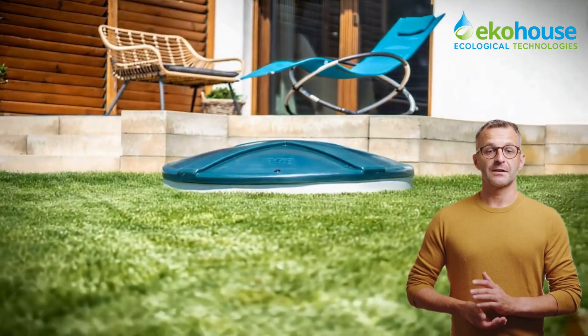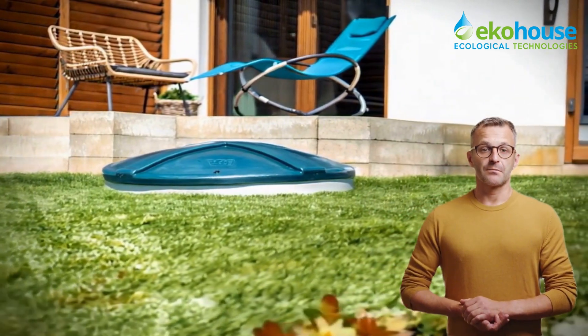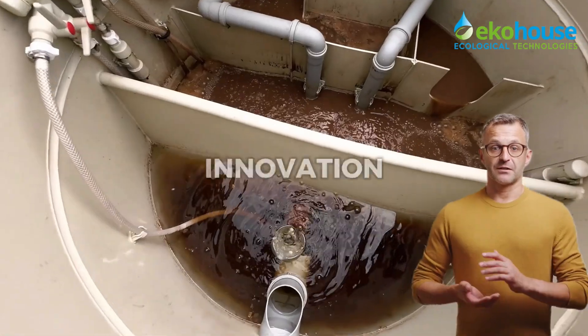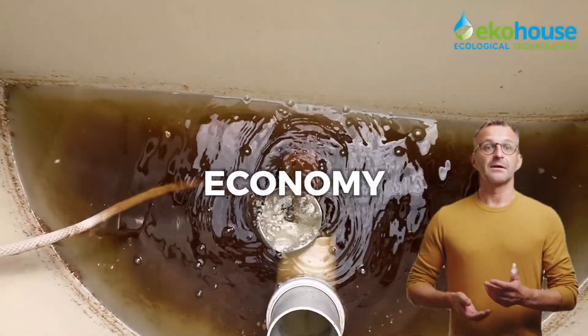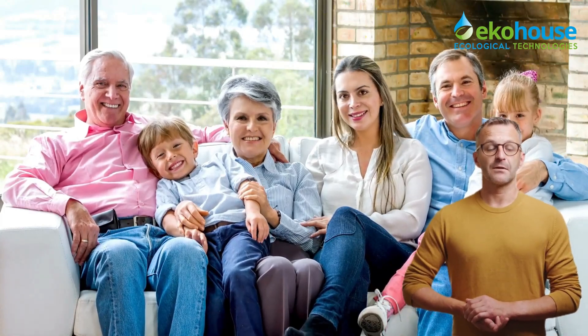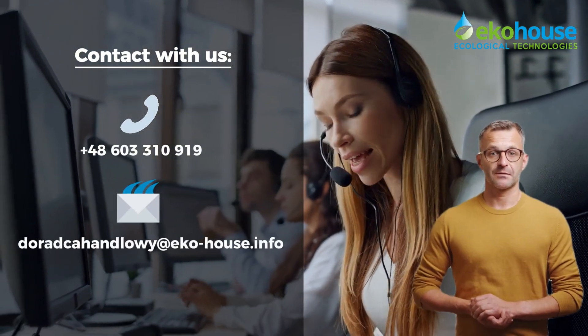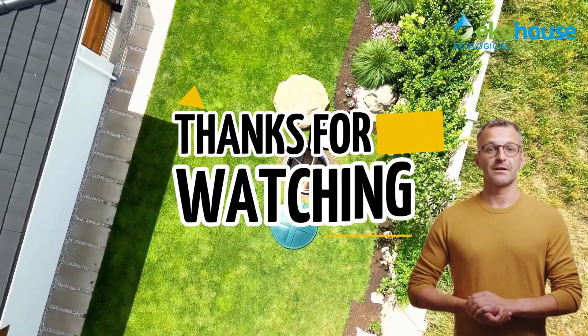Choosing a home sewage treatment plant is a long-term decision — make the smart choice. Choose VH Premium: a solution where innovation, ecology, and economy come together. Join the growing community of satisfied users. We're here to help you take the next step — for more information, just check the contact details on the screen.